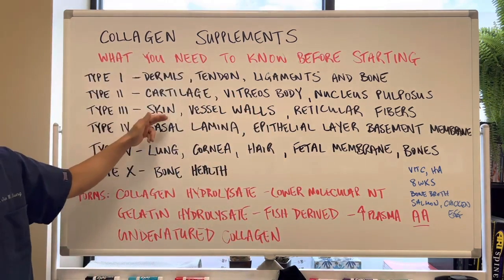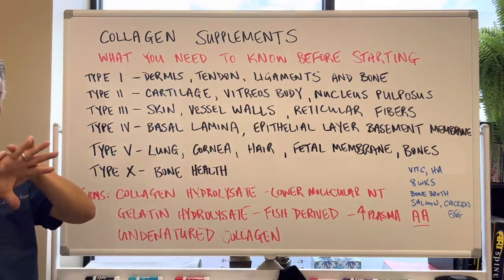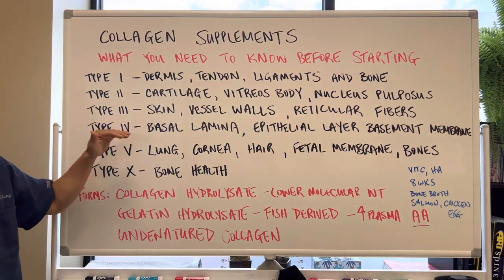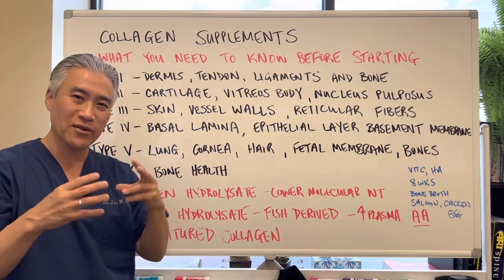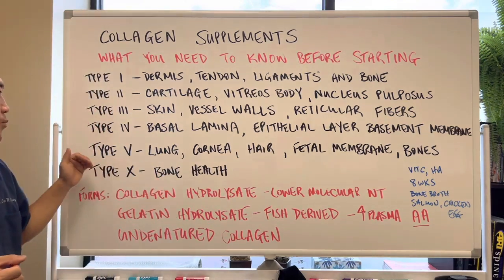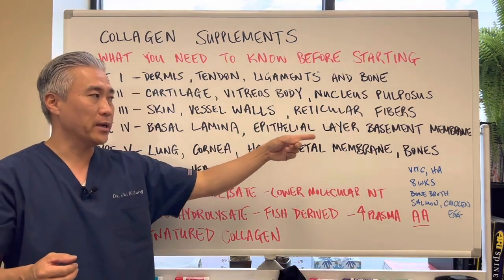Type three is found in skin, vessel walls, and reticular fibers — things that form the matrix holding tissues together. Type four is the basal lamina, the epithelial layer of the basement membrane. Type five is found in the lung, cornea, hair, fetal membrane, and bones.